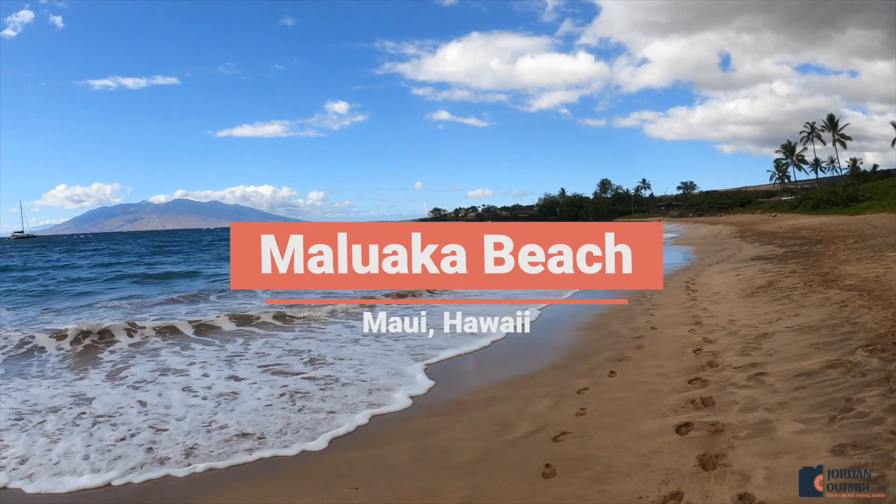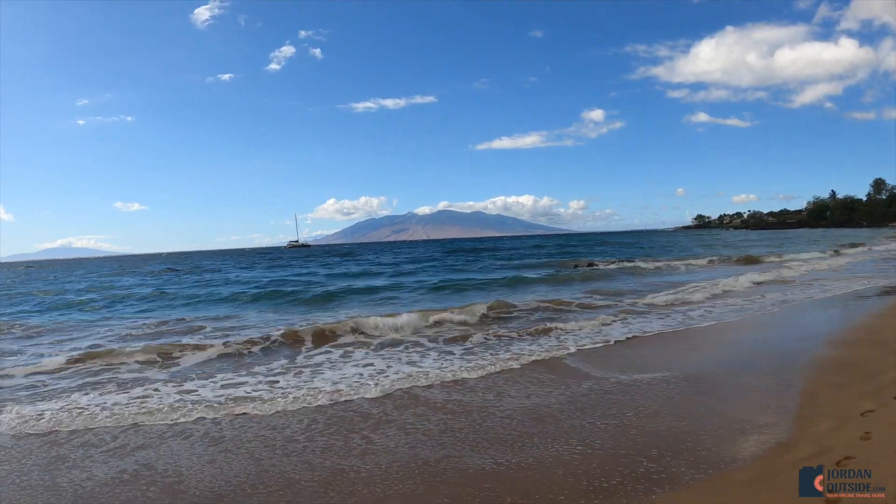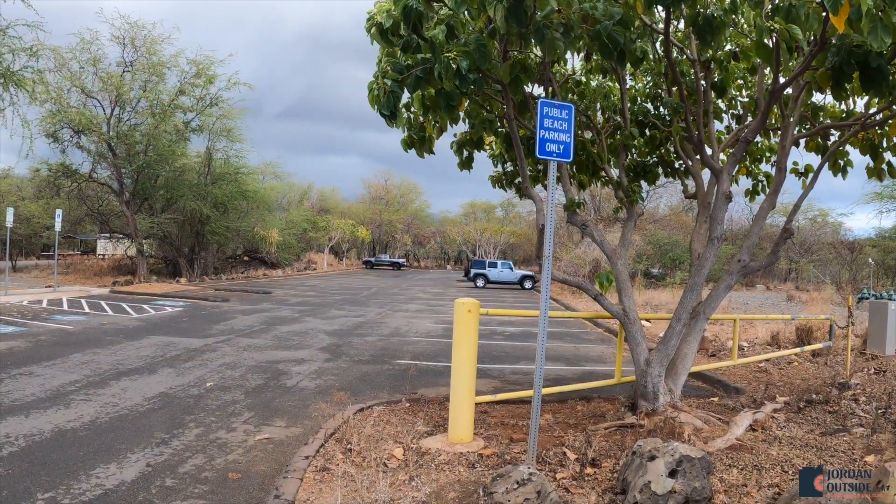Malawaka Beach in southern Maui is absolutely beautiful. We love this beach. The sand is super soft, but one of the things that we loved is that there's free public parking.